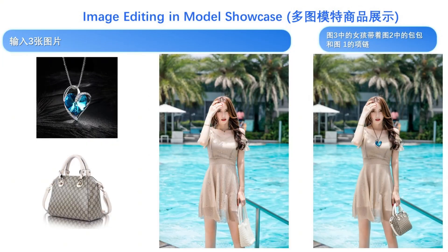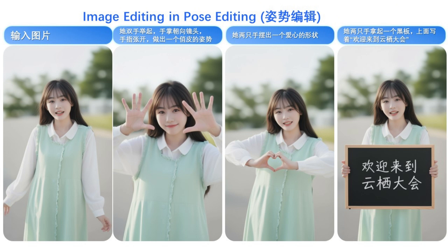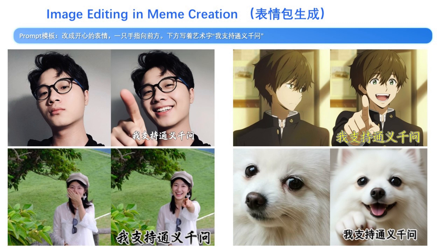Look at this: it takes a photo of a woman, a handbag, and a necklace, and creates a new image where she's holding the bag and wearing the necklace — a huge deal for virtual product placement. It even works as an avatar creator. You can take a casual photo and instantly generate a professional headshot or a lifestyle photo with a completely different background and outfit. It can take a single photo and generate a series of different hand poses, from making a heart shape to holding up a sign. And it can create memes by changing expressions and adding text with simple prompts.